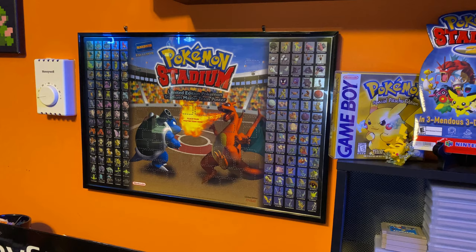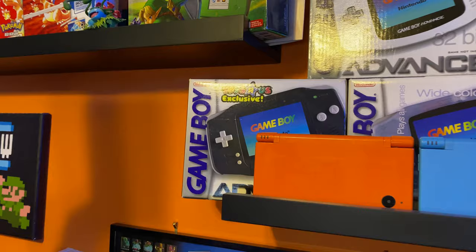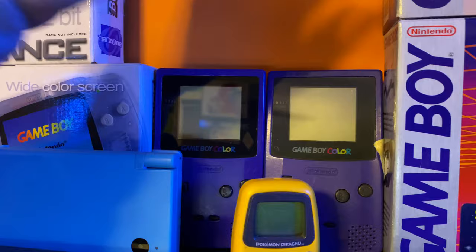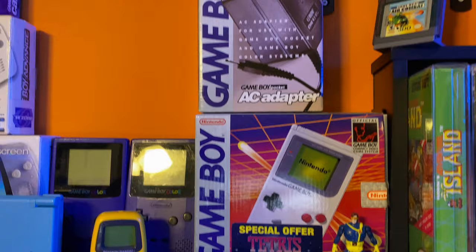Toys R Us exclusive Game Boy Advance — I picked that up from my boy Josh at the first convention; I think I paid 10 bucks for that. These right here are my childhood Game Boys — me and my brother's — my mom found these in the attic. I'm really happy to get those. Those are the most prized possessions I have in this game room. If my house were ever catching on fire and I had to get one thing out, it'd be those two Game Boys and this rack right here.